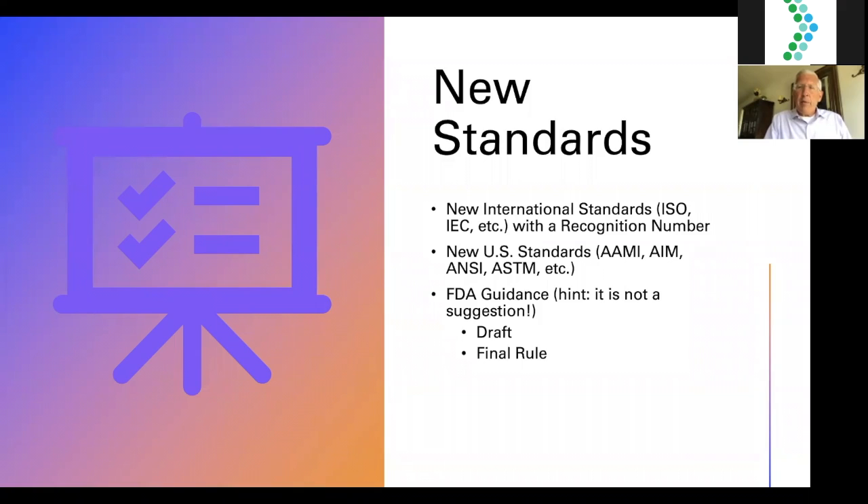New international standards — ISO, IEC with a recognition number — along with new U.S. standards from AAMI, ANSI, and ASTM are what you want to submit with. And don't forget FDA guidance. Guidance sounds like a suggestion, but it's much stronger than that. There are draft guidances and final rule guidances. Even as a draft, guidance represents agency thinking, and it could be perceived as insulting if you were aware of it and didn't use it. That's something you can discuss in a pre-submission meeting, but as a rule of thumb, you want to use it.